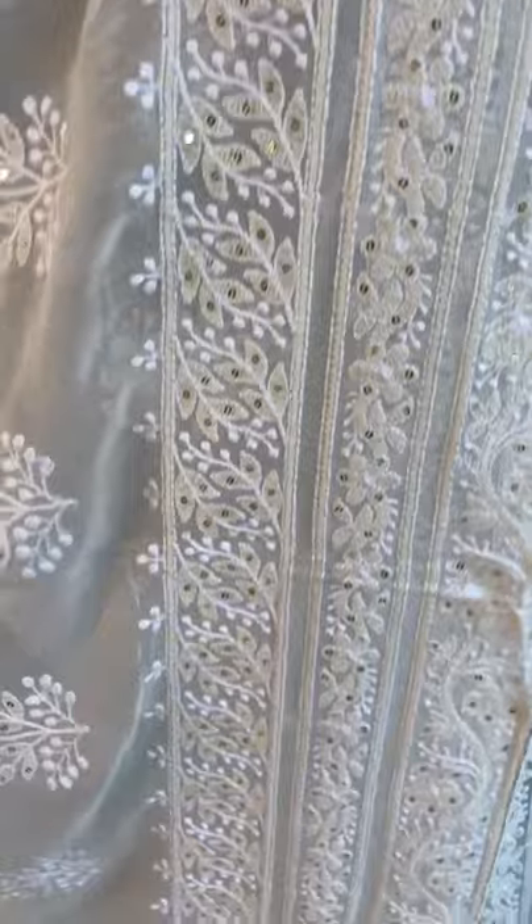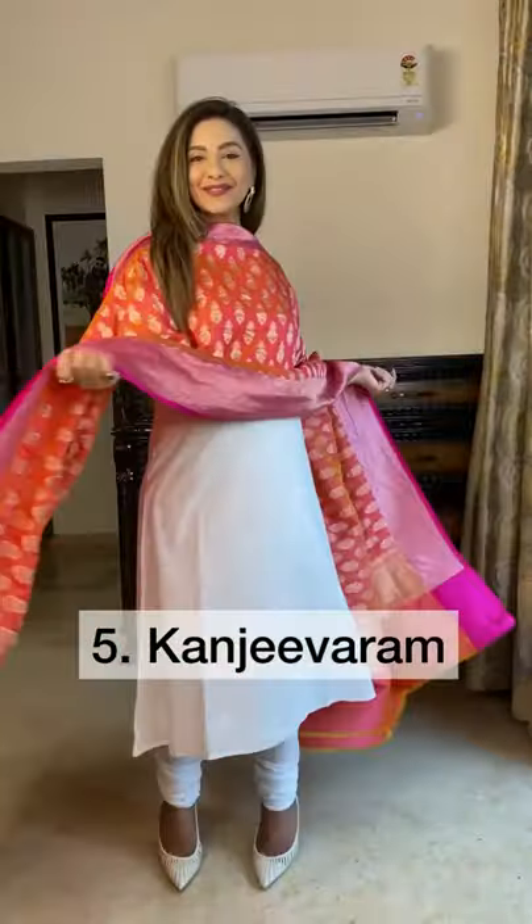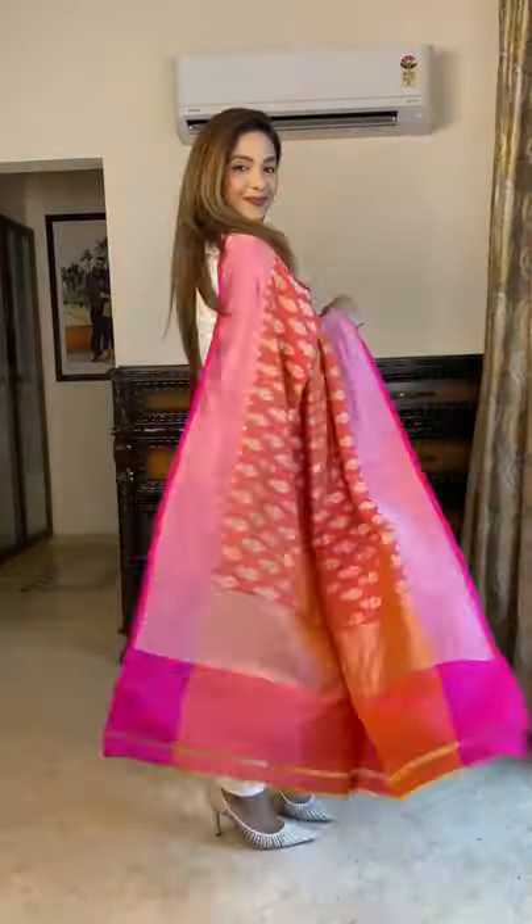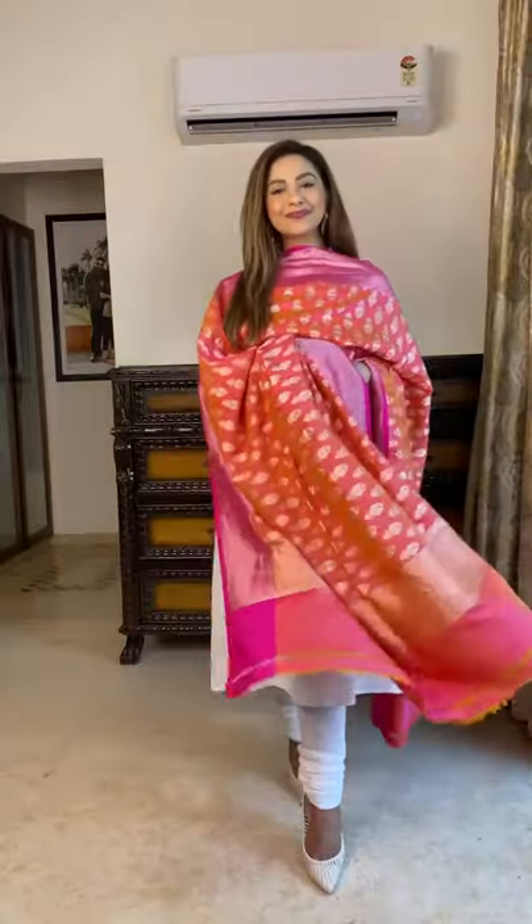Chikankari is a delicate, artfully done hand embroidery on a variety of fabrics, coming from Lucknow. Kanjivaram dupatta is hand woven from pure mulberry silk, known for its glimmer and refinement, coming from the state of Tamil Nadu.